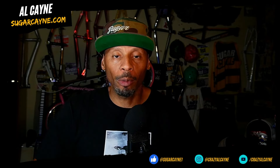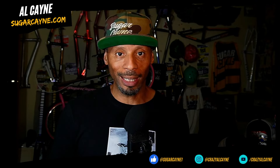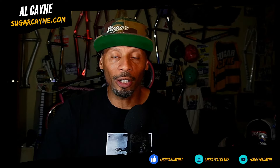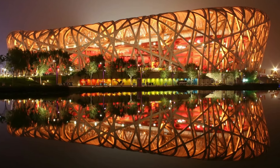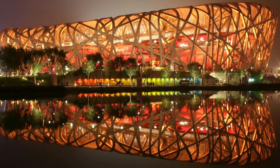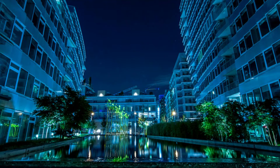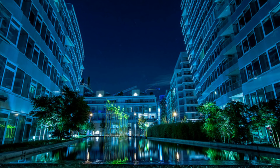Every four years, the Olympic Games come around to bring the global community together in unity to enjoy watching the best athletes our countries have to offer. The countries that win the bid to host the epic sporting event build amazing venues, stadiums, arenas, courses, villages, and housing throughout their cities to accommodate the Olympic Games.